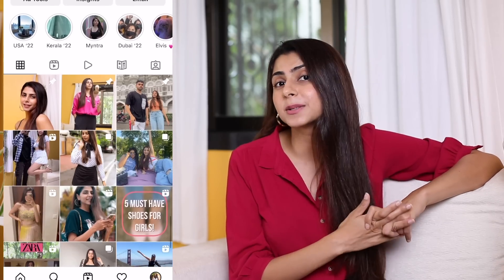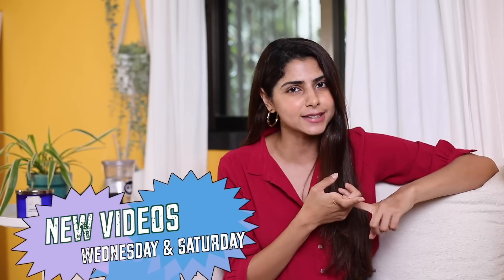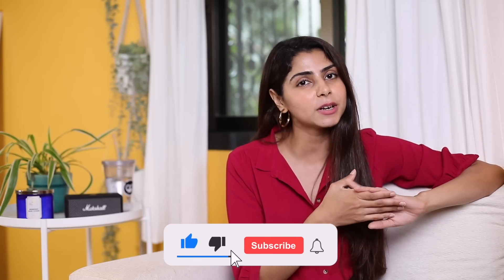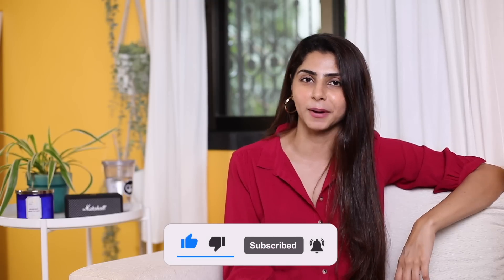Hi guys, welcome back to another Myntra haul! I know you guys love these haul videos and I love doing them for you. All the pieces in this haul are in stock right now. New videos on my channel go live every Wednesday and Saturday — if you want me to change these days, let me know in the comments. Make sure to hit that bell notification button if you want to be notified every time a new video goes live.